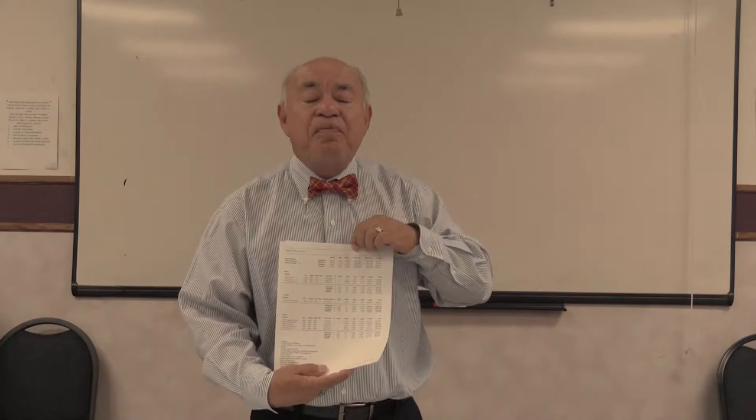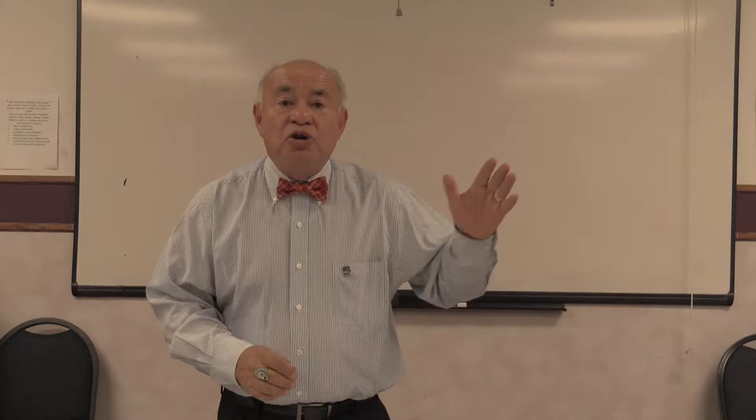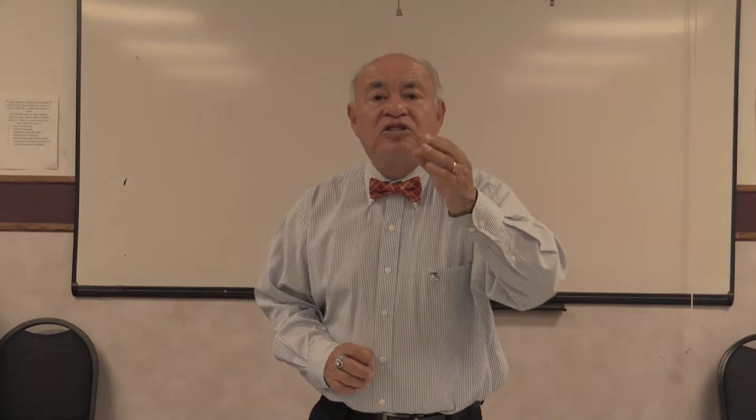I'm going to go over a quick CMA — not the complete CMA, but a quick one — which shows us the homes currently available: active, pending, and sold. With the quick CMA, we're able to ascertain how many days homes are staying on the market and how long they take to sell. We're also able to look at what commissions Realtors are paying in that particular market, which can affect your sale.